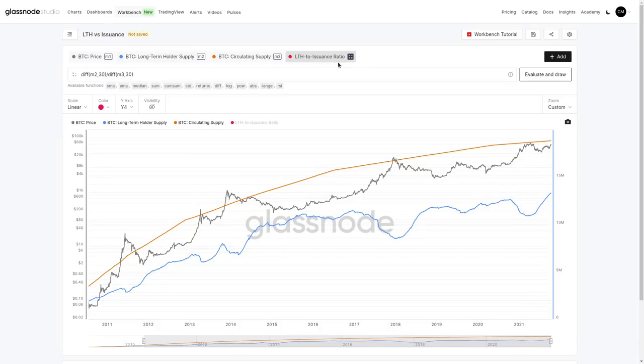Let's think about what's going on in terms of issuance — every day we're getting 900 coins. What we have here is the long-term holder to issuance ratio, answering: relative to the amount of coins being mined, how much are long-term holders accumulating? We look at this as a multiple. For example, if miners mine 900 coins and long-term holders accumulate 1,800, the multiple is 2x. If long-term holders are spending and only accumulating 450, that's 0.5x — or even negative if they're distributing.